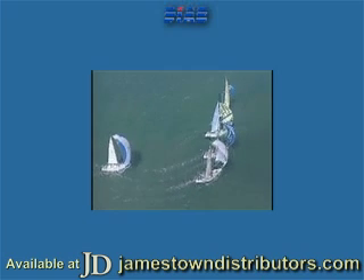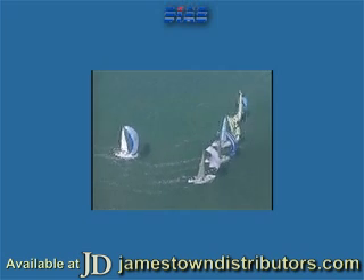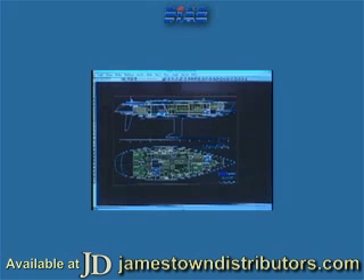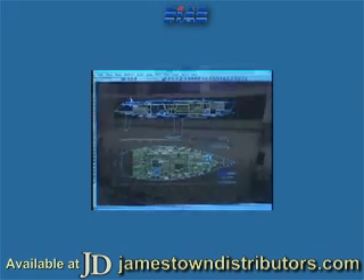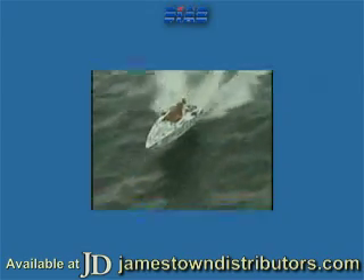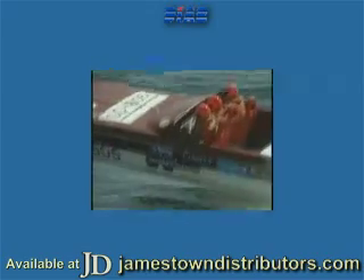The marine industry was quick to adopt the DIAB sandwich concept and its unbeatable combination of advantages. Today, DIAB core materials are used for all or part of the structure of pleasure boats, icebreakers, minesweepers, passenger vessels and car ferries. In the future, we will see ever bigger ships being built entirely of DIAB sandwich.